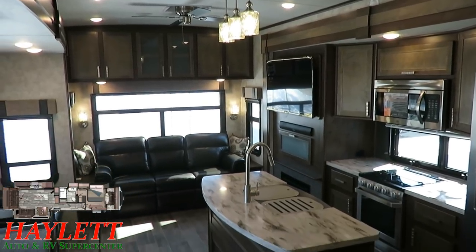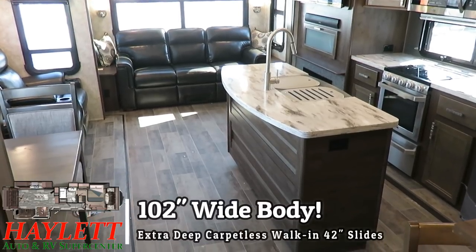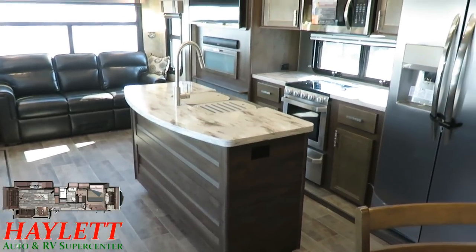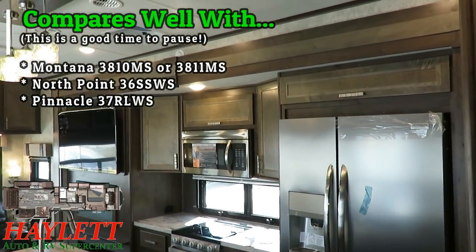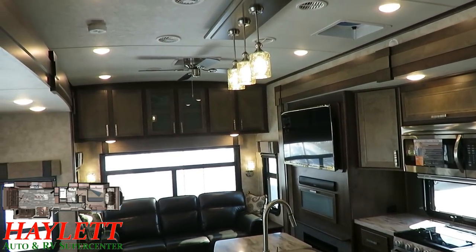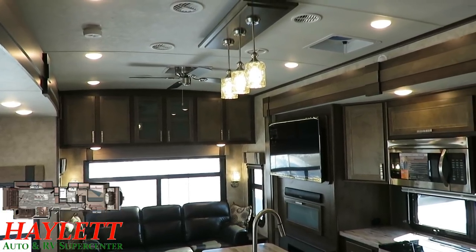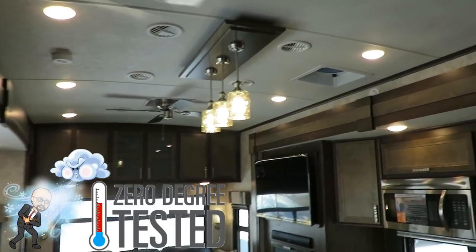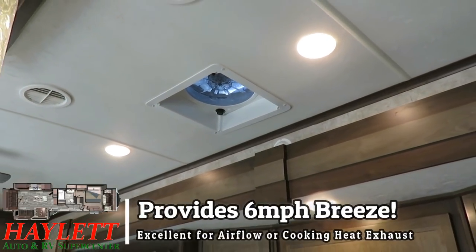Almost everything is different on an open range — they are very left of center. This is a very similar floor plan to other things we have here at Halet RV: a Montana, a North Point, and a Pinnacle with very similar layouts, but they all have their own touches and deserving qualities. What I want to point out here are the things where this is a little bit different. Kind of like a North Point or Pinnacle, you've got that double vaulted ceiling inside — it really opens it up, makes it feel large, and it also means there's no insulation gaps where the sidewalls meet the roof line.